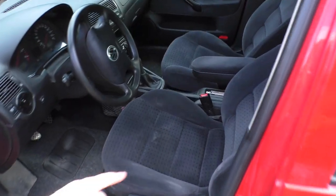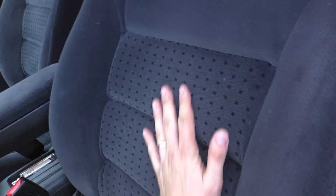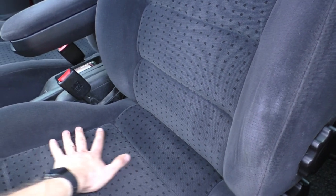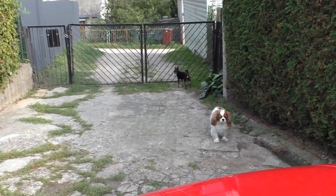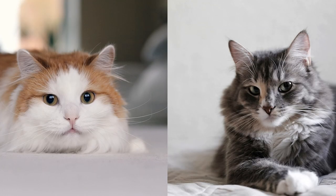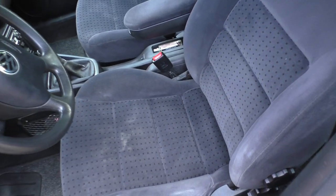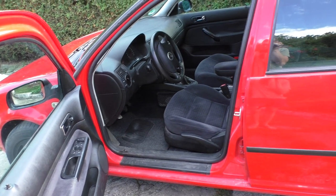Those seats — the cloth is velour, as I understand it. It's very good in winter, never gets too cold. Very good in summer, never gets too hot. Very soft and comfortable. The problem is I love animals: my mom has two dogs, one long-haired, and at home I have two long-haired cats. So I'm always a little bit covered in hair, and whenever I sit in the car it gets full of animal hair. Cleaning those velour seats is a nightmare — very difficult.